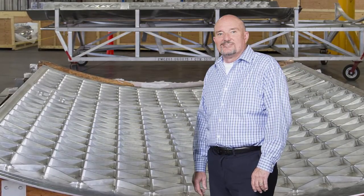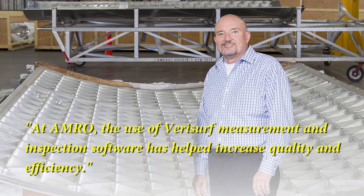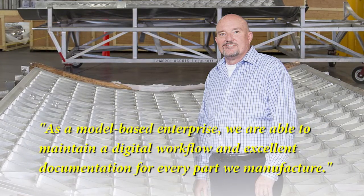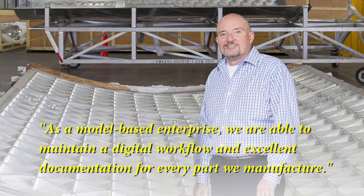Stephen Reilly concludes: At AMRO, the use of Verisurf measurement and inspection software has helped increase quality and efficiency. As a model-based enterprise, we are able to maintain a digital workflow and excellent documentation for every part we manufacture.